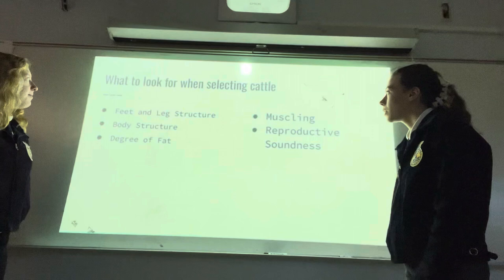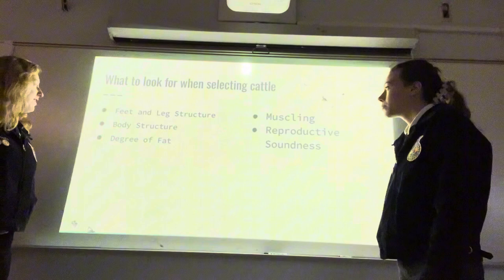What to look for when selecting cattle: feet and leg structure, body structure, degree of fat, muscle, and reproductive soundness.